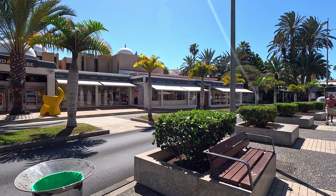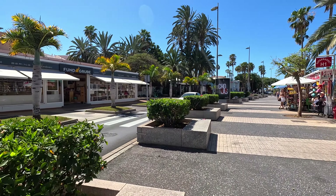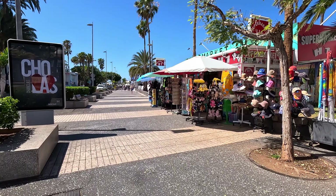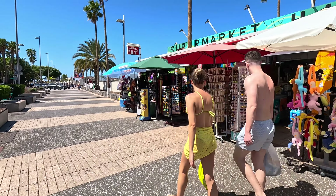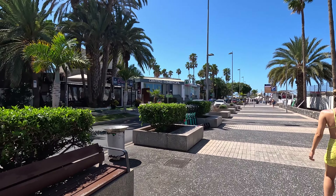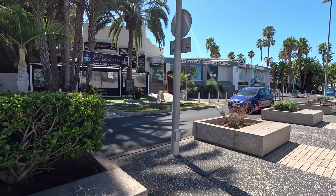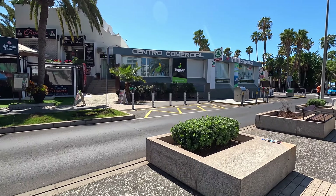Quite a few of these shops around here as well — a bit of a mixture: bars, shops. There's a supermarket there, so if you are self-catering across the other side of the road, it's an ideal place to actually get your essentials, your waters, whatever. Central Commercial Spa, so there's a spa there as well.